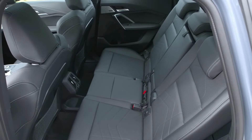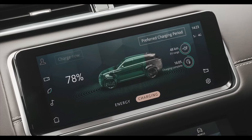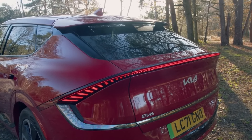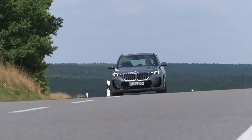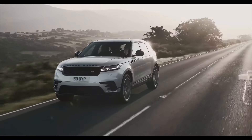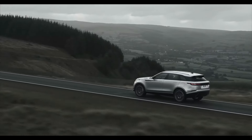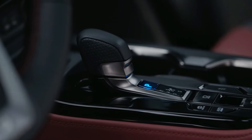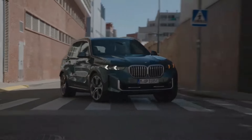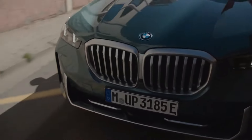Looking for a vehicle that offers the space and practicality of an SUV but with the fuel efficiency and eco-friendliness of a hybrid? Look no further than the top 10 hybrid SUVs of 2023. These vehicles not only offer impressive gas mileage and reduced emissions but also provide plenty of power, advanced technology, and luxurious features. From sleek and sporty models to spacious family-friendly options, there's a hybrid SUV out there for every driver. Let's take a closer look at the top 10 contenders for the best hybrid SUVs of 2023.